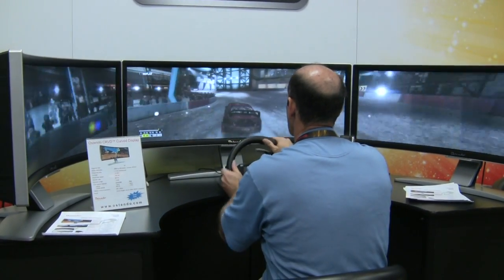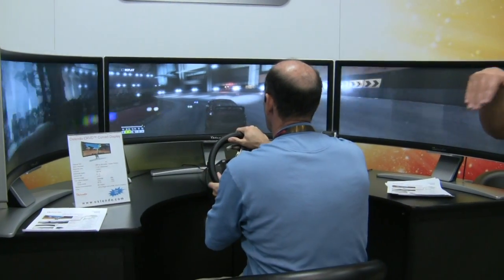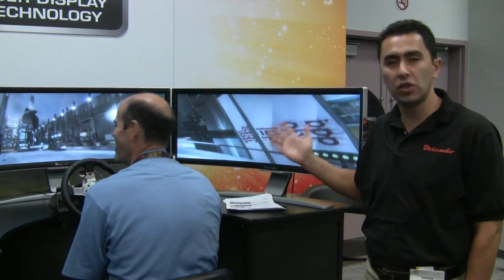So what size are the panels themselves, each one? 43 inch diagonal. Because there's a curvature of 48 inch radius, it's kind of a funny diagonal, but it's about 41 inches wide and 11 inches high.